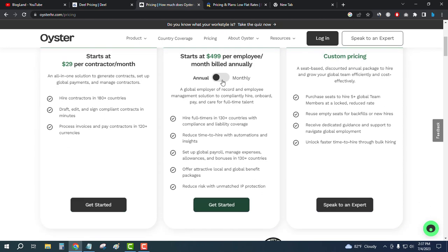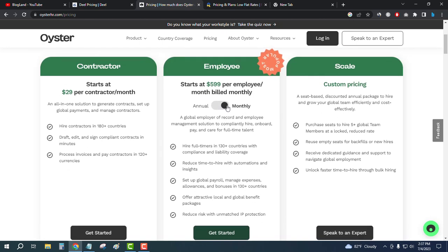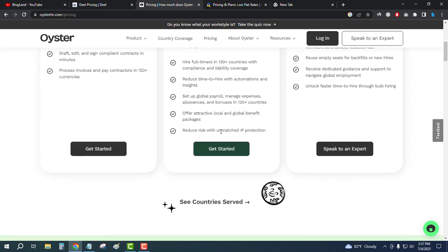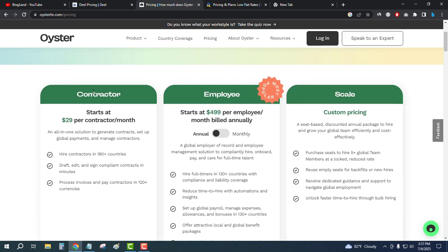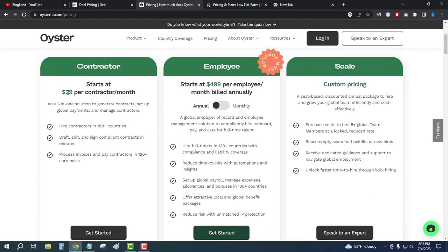If you pay monthly you have to pay $599, but if you pay annually you can pay $499 — that's a $100 discount on the employee plan. I would recommend this plan if you are an employee. If you are a contractor, you can start with only $29 per month.